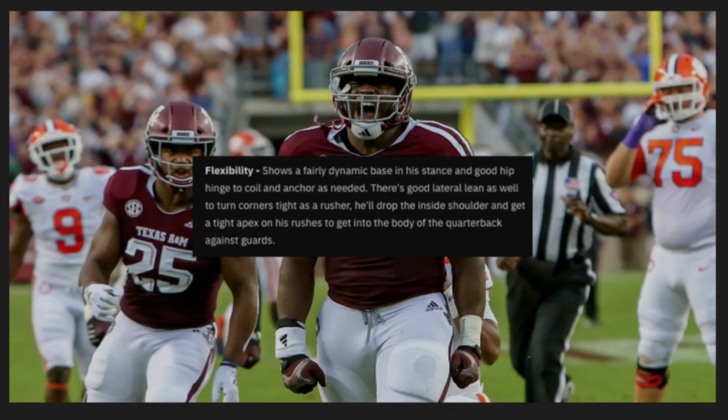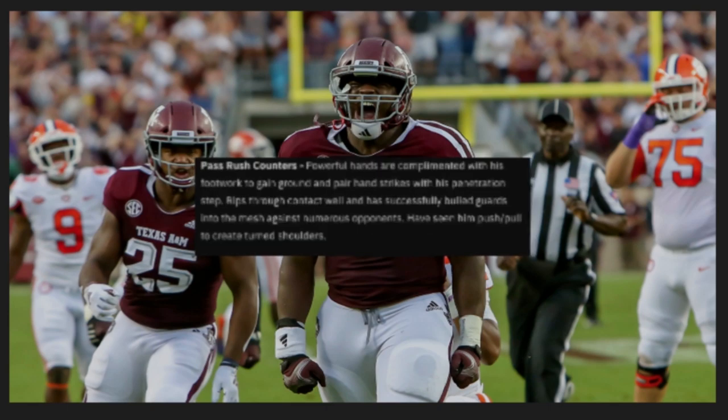Next trait: flexibility. Shows a fairly dynamic base in his stance and good hip hinge to coil and anchor as needed. There's good lateral lean to turn the corners tight as a rusher. He'll drop inside his shoulder and get the tight apex on his rushes and get into the body of the quarterback against guards. His understanding of leverage is phenomenal.